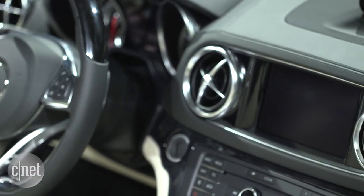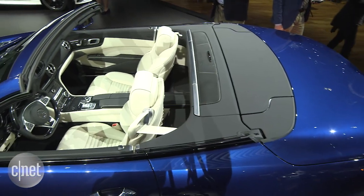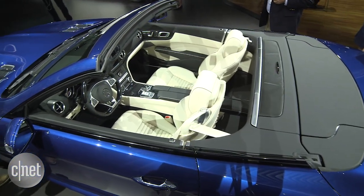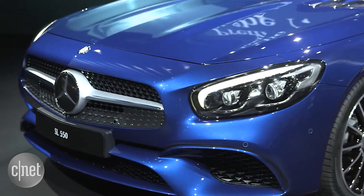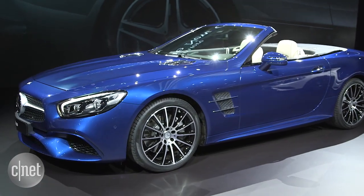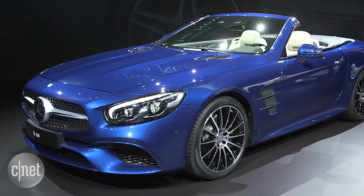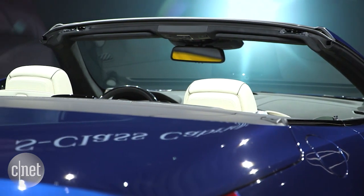As Mercedes does these days, they have a five-mode dynamic select control for the drivetrain personality. And those drivetrains are many: SL 450 V6, SL 550 V8, SL 63 AMG V8, and the big boy, the SL 65 AMG V12 with 621 horsepower. By the way, the zero-to-60 time between them only varies by a second from top to bottom.